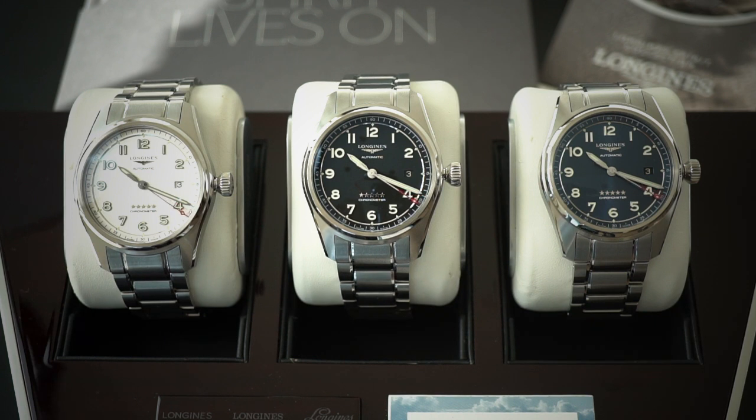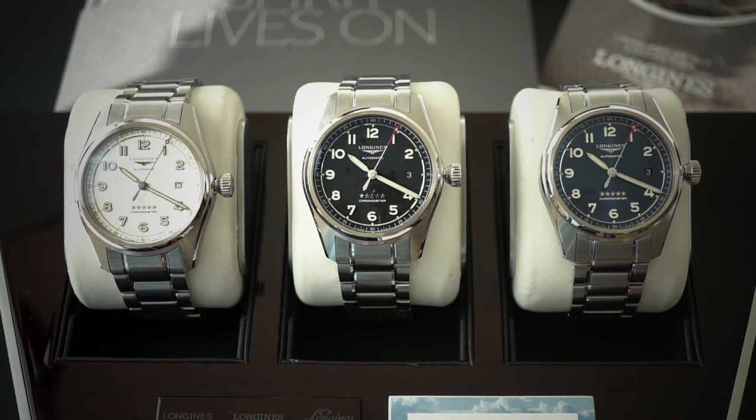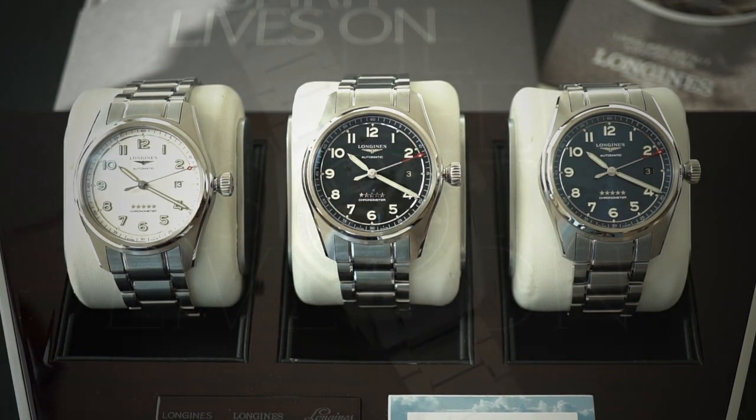Inside the 40 and 42 millimeter three-hands-with-date is the caliber L88.4, based on an ETA movement — and since the Swatch Group owns both Longines and ETA, it is an in-group movement. This movement contains a silicone balance spring, which allows longer service intervals, making it more accurate and requiring less lubrication over time. It also has anti-magnetic properties since it's silicone rather than metal alloy. The movement is COSC-certified — denoted by the five stars on the dial and the word 'chronometer' — accurate to -4/+6 seconds per day, and it contains a 64-hour power reserve.